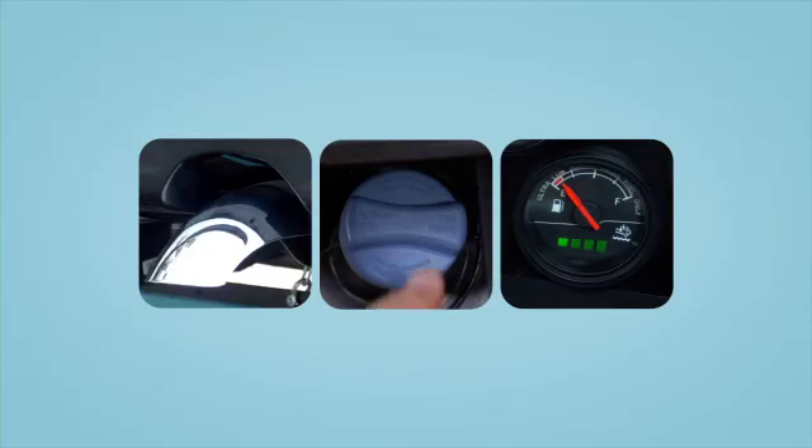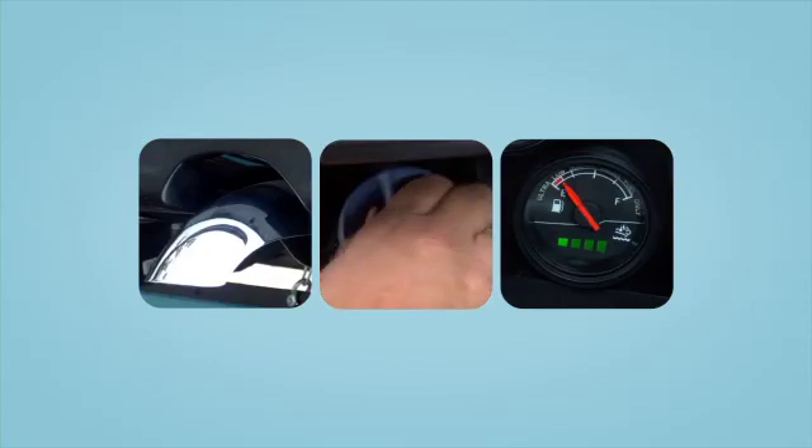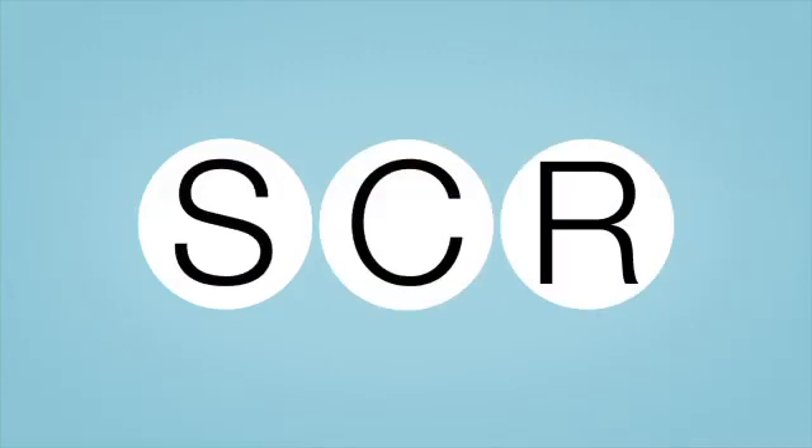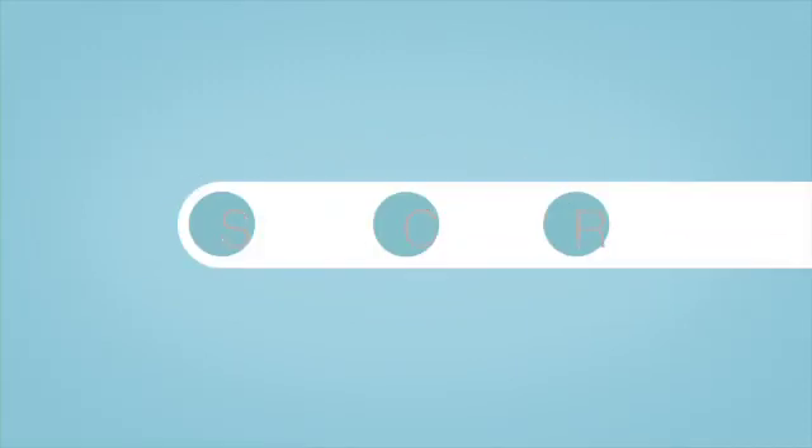The 2010 EPA diesel emission standards are cleaning up tailpipe emissions on RVs throughout North America. We're going to explain how SCR is meeting these new standards with technology that's simple, clean, and reliable.